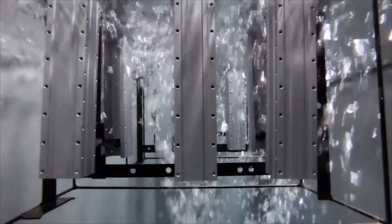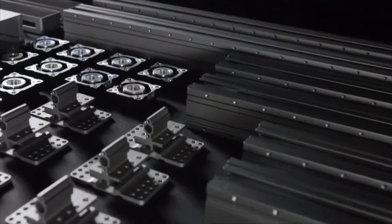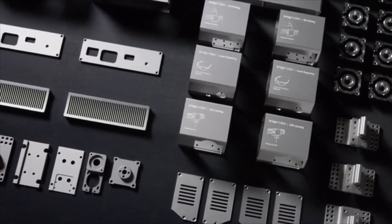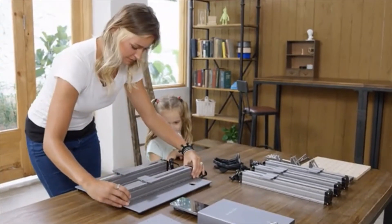Anodizing converts the surface of the metal into a durable anodic oxide finish. Each process is strictly controlled, and due to the higher level of automation, both the quality and speed of production have been significantly increased — every part is meticulously made. In creating the new Snapmaker, we've taken the all-metal design to the next level. The new Snapmaker is modular and it only takes a few steps to set up.